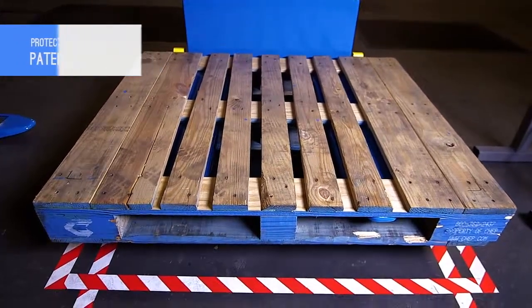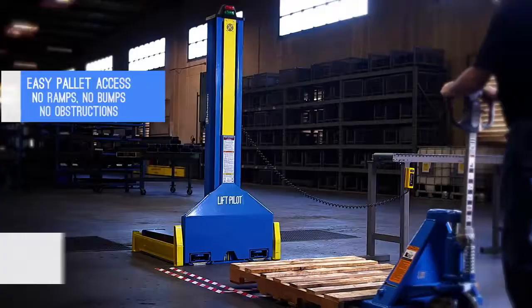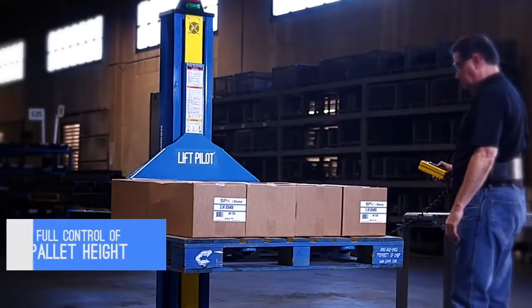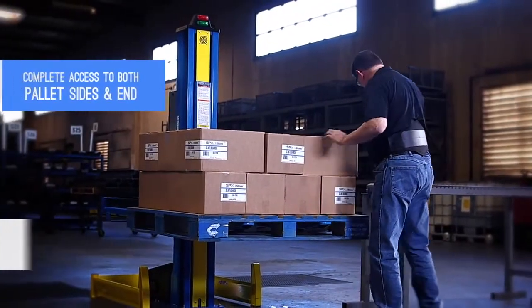Our patented foot clear safety design protects the operator while lowering the load. The Lift Pilot handles both pallets and skids and allows easy pallet truck access — no ramps, no bumps or obstructions. The operator has full control of pallet height and complete access to both pallet sides and end, eliminating the need for reach-over.